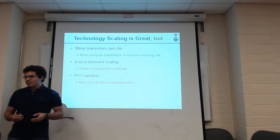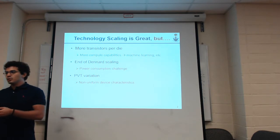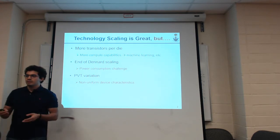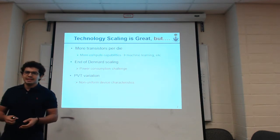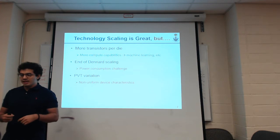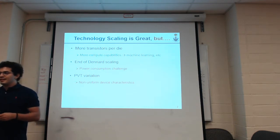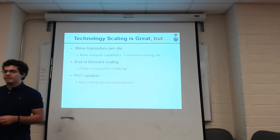With the end of Dennard scaling, supply voltage of chips is not scaling anymore, and this is causing a huge challenge in meeting the power-constrained budget. Another problem is that as we're building smaller and smaller devices, it's harder to fabricate identical transistors, so we end up having non-uniform device characteristics because of PVT variation.